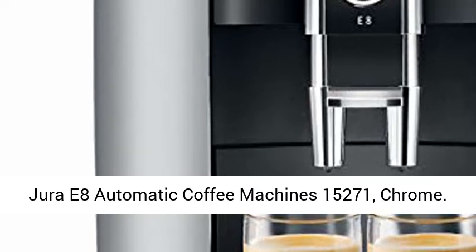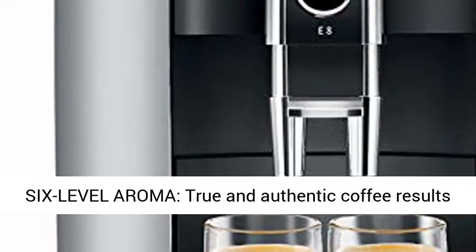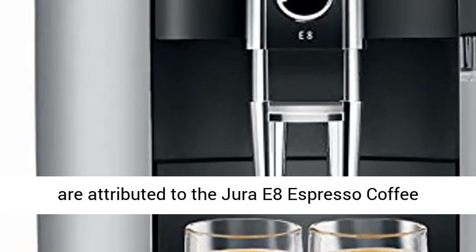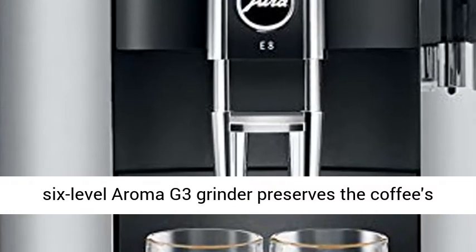Jura E8 Automatic Coffee Machine 15271, Chrome 6-Level Aroma. True and authentic coffee results are attributed to the Jura E8 Espresso Coffee Machine's state-of-the-art technology.